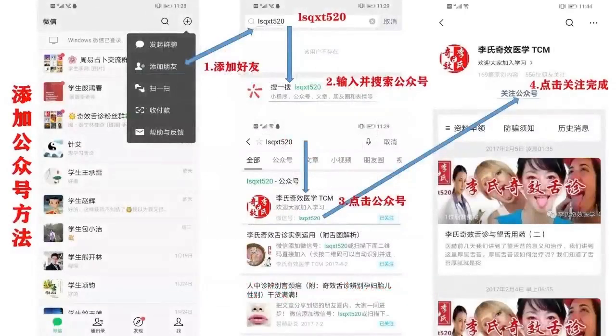或者在微信右上角加号，点击添加好友，在搜索栏中输入LSQXT520，点击搜一搜搜索公众号，然后找到理事奇效医学TCM公众号，点击关注就可以了。再次感谢各位同学的关注和收听，我们下次课程再见。